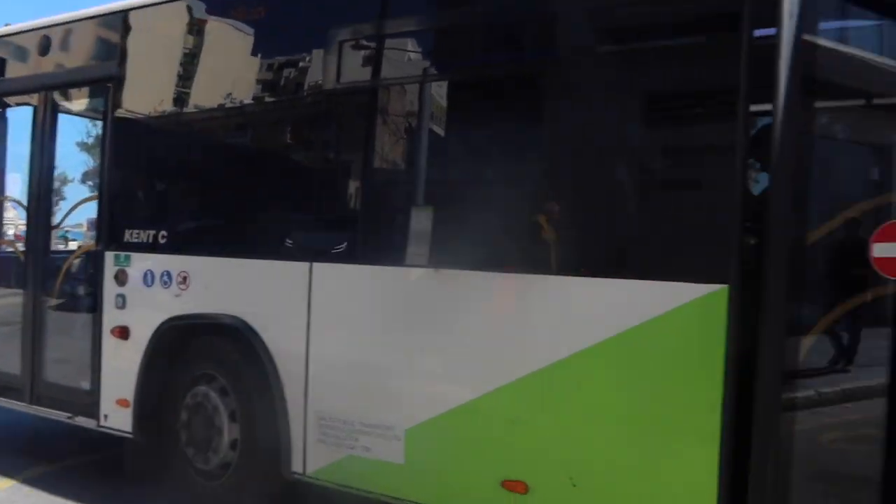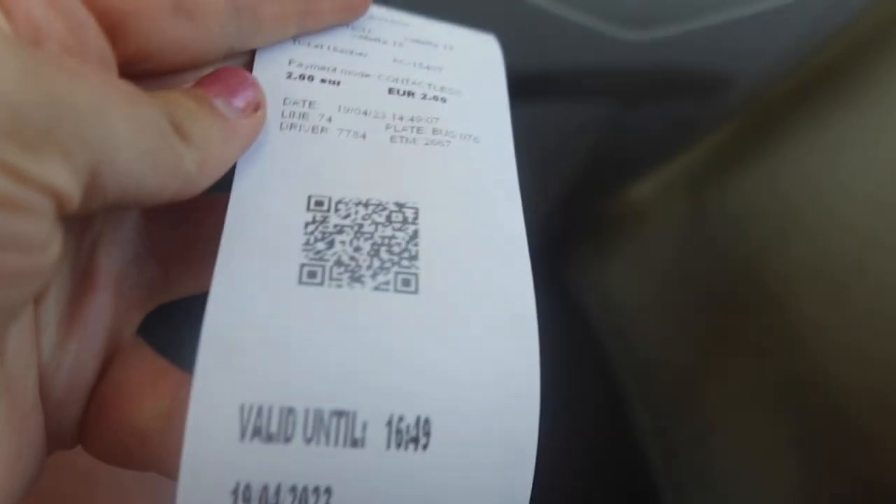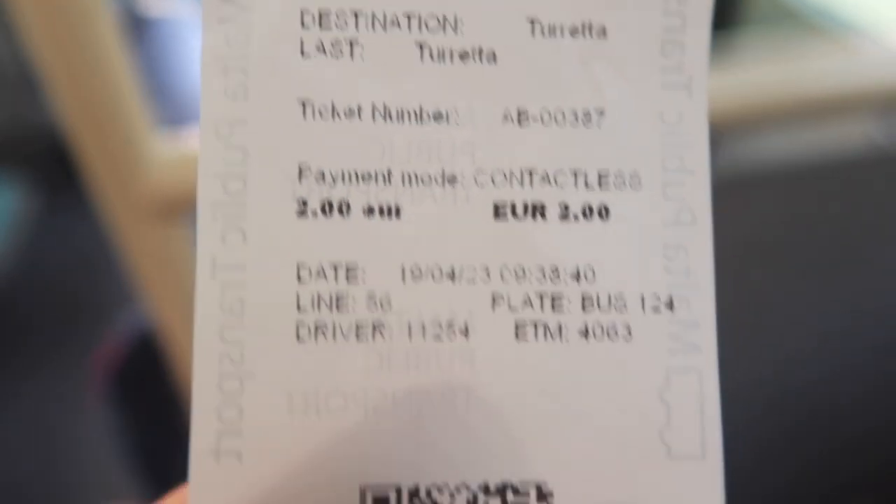Using the buses in Malta is really simple. You literally just get on, ask for a ticket to wherever you're going, and then just pay with your contactless card. I did see some reports online saying that they only accepted Visa cards, but in my experience MasterCard worked fine as well. One important thing to remember is that the tickets are valid for two hours from when you get them, so you can use them on any other bus within that two hour window. On the ticket it will say a time when they expire and you can use it on any bus up until then, so that includes changing buses.